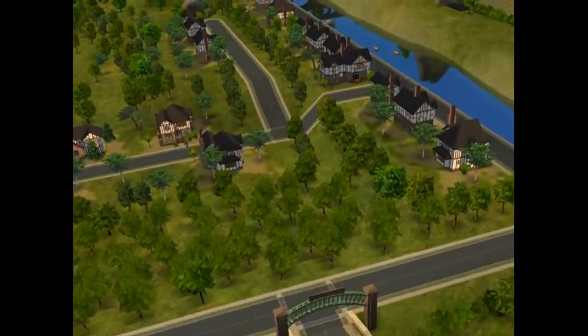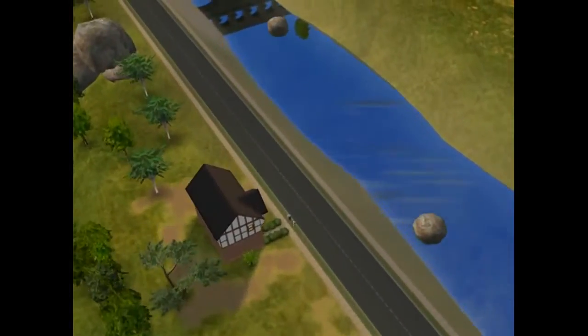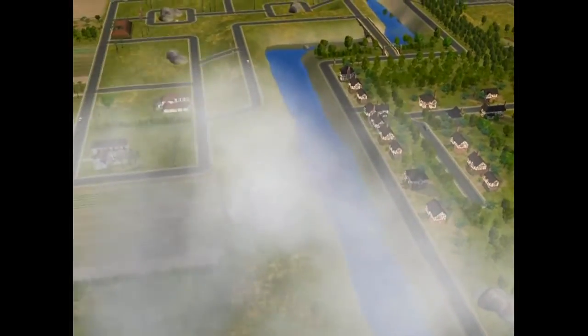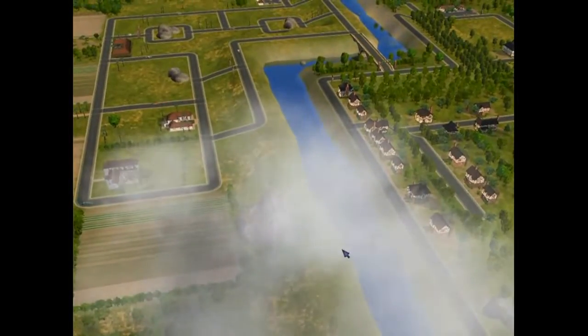Now, unlike The Sims 3, you can't walk around in your neighborhood. One of the neat things about Sims 3 is the fact that you can walk around the town — that was kind of cool.